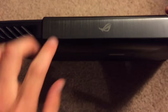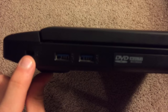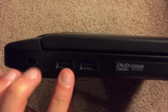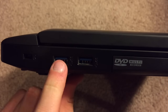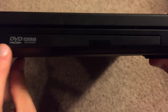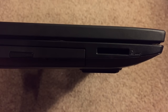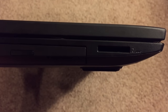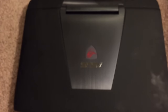On the back, like I said, we have the dual fan design. On this side we have the Kensington lock slot, two more USB 3.0 ports — totaling four USB 3.0 ports overall — and then the DVD SuperDrive. Lastly we have the 2-in-1 SD card reader, so you can read SD cards from a camera or other media source.